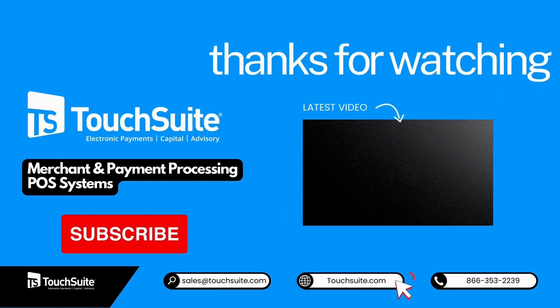Thanks for tuning in. If you found this video helpful, don't forget to smash that like button and subscribe for more tips on growing your small business.